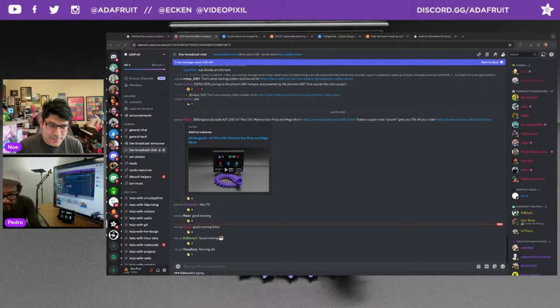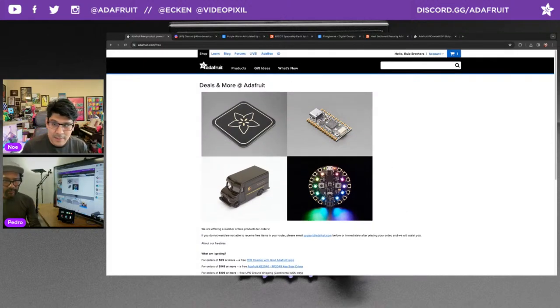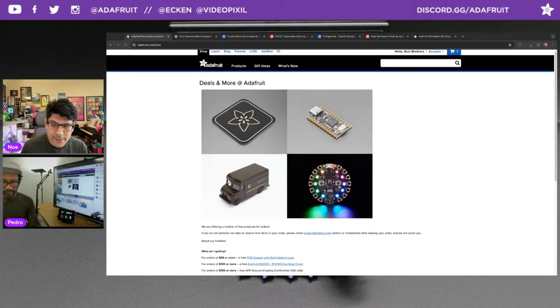Let's kick it into gear with Adafruit.com/free to find out all the deals happening this week. Orders of $99 or more get a free PCB coaster with a golden Adafruit logo automatically added to your cart. Orders of $149 or more get the free PCB coaster plus a free Adafruit KB2040 — that lovely dev board featuring the RP2040 chip, Stemma QT port, and lots of GPIO. Orders of $199 or more add free UPS ground shipping for US orders. While supplies last, Adafruit.com/free for the details.